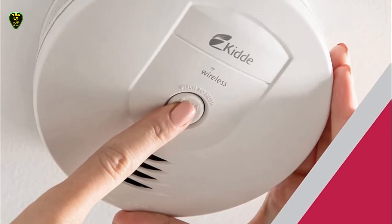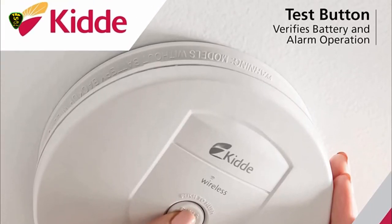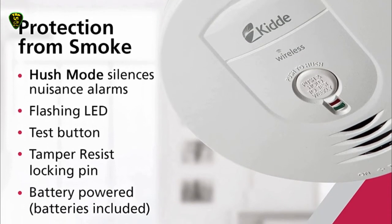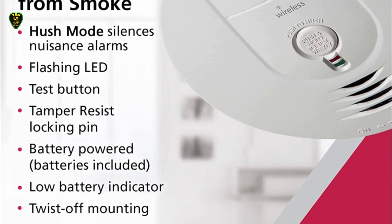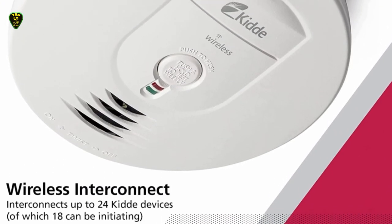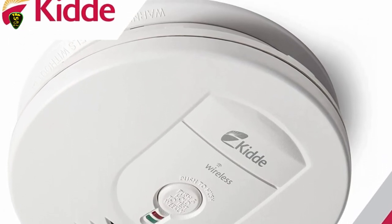Thanks to this KID alarm, you can create this interconnected smoke alarm system without spending a ton of money and time to rewire your home. Plus, if you have a smart home hub already like Wink or SmartThings, you can connect your KID alarm to it and control it through your hub. A smart touch button quickly hushes the system to silence nuisance alarms.